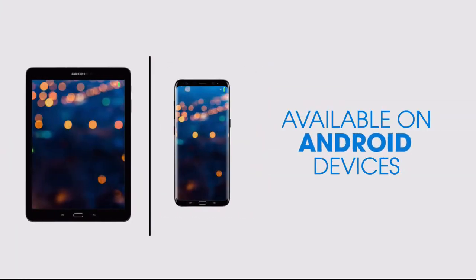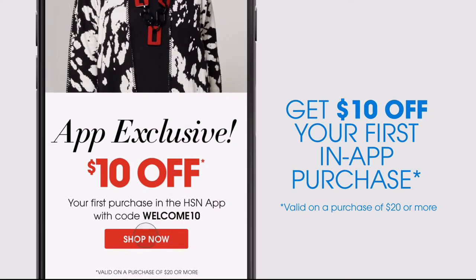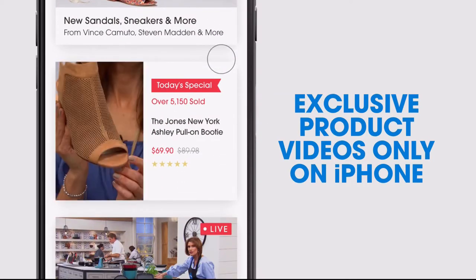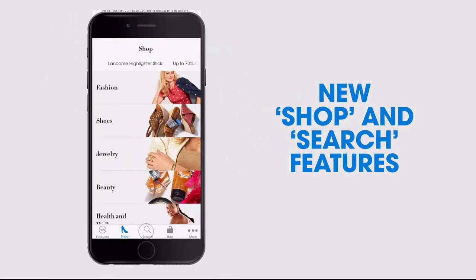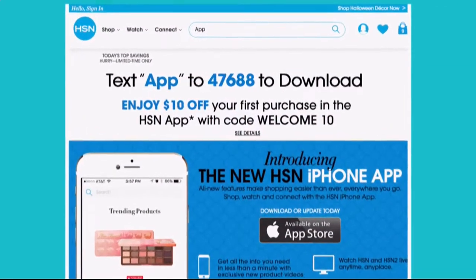Don't miss a thing with our HSN app, available on Apple and Android devices. Get $10 off your first in-app purchase with code WELCOME10. Opt in to push notifications for early access to exclusive app-only deals. Shop faster than ever with exclusive new product videos only on iPhone. Watch HSN live anytime, anyplace. The new shop and search features make finding your favorites easier than ever — search app on HSN.com to download.